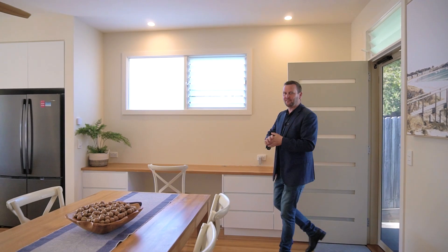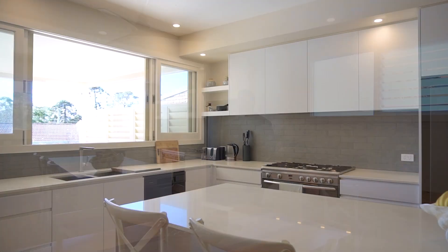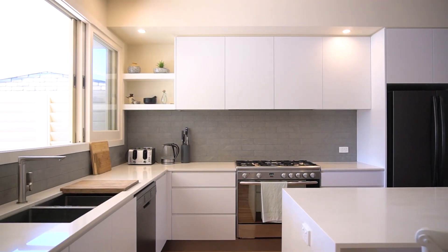Coming into the home, one of the first things you're going to notice are the amazing black butt hardwood timber floors, which go through all the living areas on this upstairs level. Beautiful kitchen, caesar stone bench tops, soft close drawers.